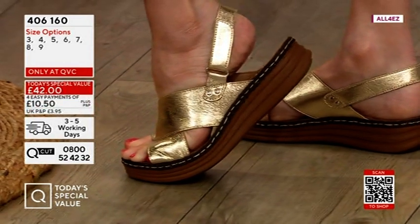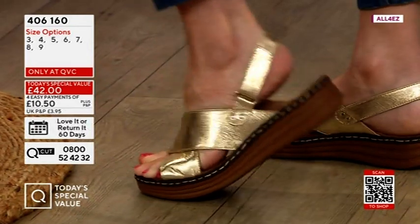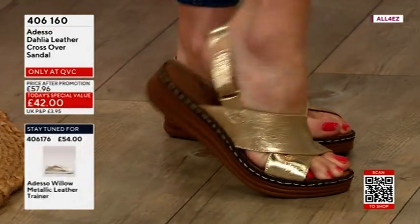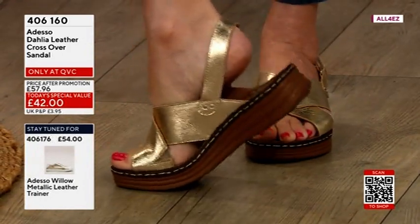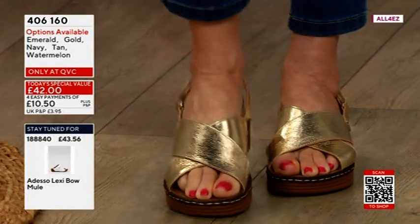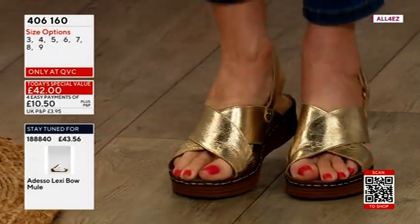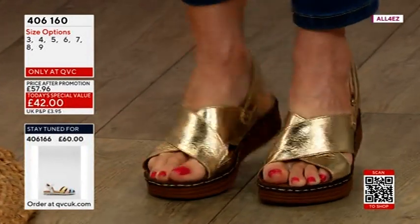My little toe is well and truly covered. If I do the other foot, you can see exactly the same, and I've adjusted this to make it really comfy. You can see right at the front on the arch of my foot there is no red mark, because that cross section — when I move my foot, if you just think you're walking, there is nothing digging into the arch.